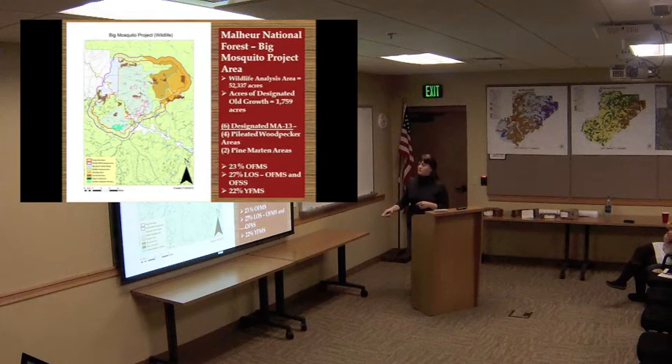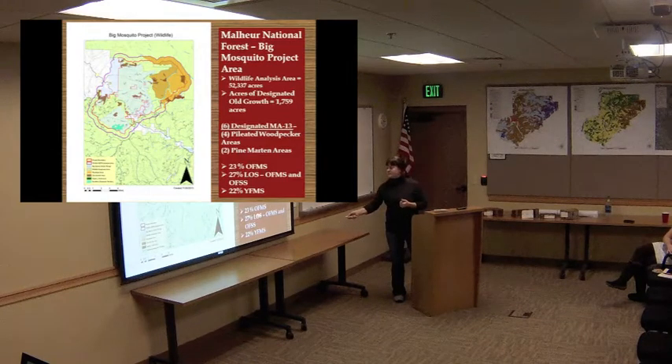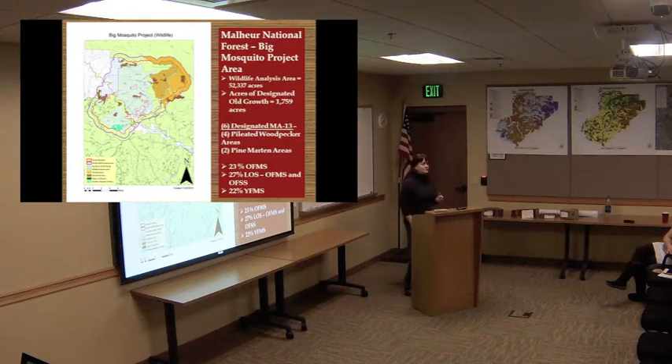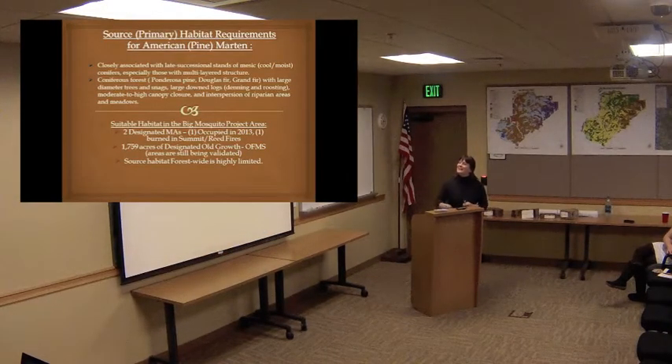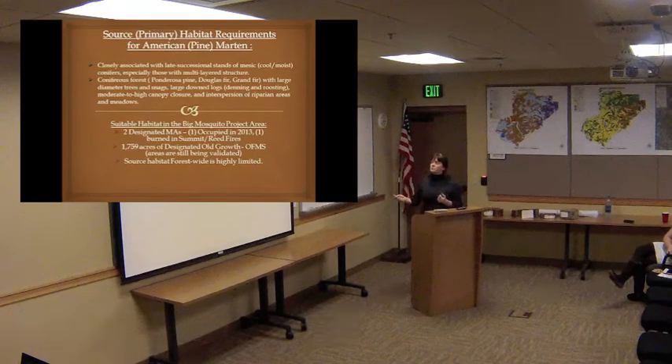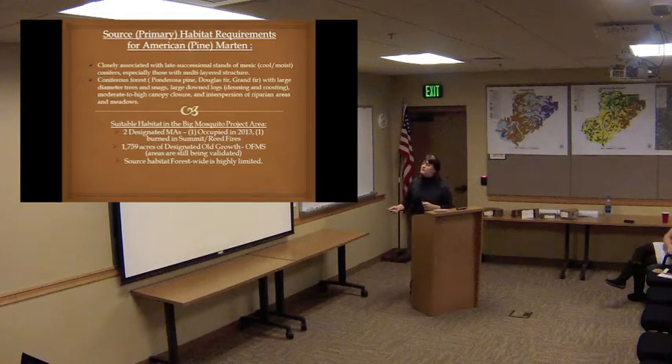As Amanda mentioned, we've got a really high percentage of old forest multi-strata — OFMS — and old structure LOS. Much higher than in a lot of other projects we work on. Pine marten source or primary habitat is basically breeding habitat. They're closely associated with late successional stands of cool mesic — cool moist — mixed conifer, sub-alpine fir in particular, grand fir, western larch, and lodgepole pine.